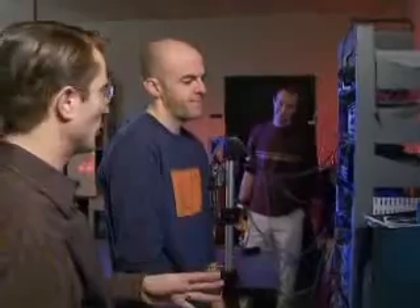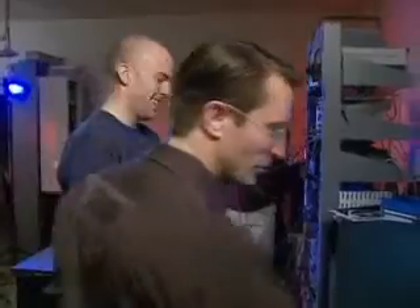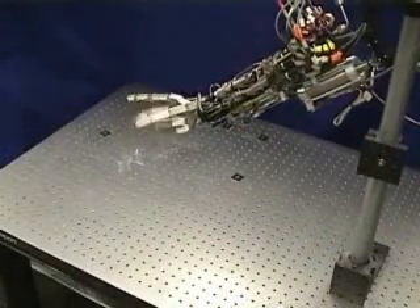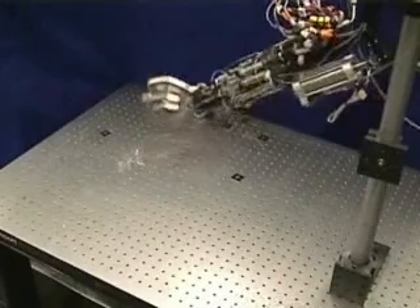So Goldfarb and his crew's search for a new power source has led them to rocket fuel — a hot gas. The testing that we did shows that we are ten times better than the best state-of-the-art robot actuators. So we're getting much closer to humans.